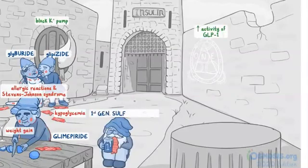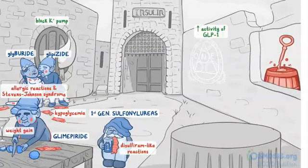For first-generation sulfonylureas, you need to remember that they can cause disulfiram-like reactions, so let's have a vomiting gnome with a giant old-timey beer mug with the number 1 on it. Finally, there's an area next to the wedding that's been quarantined off — this is where we'll put the contraindications. There's a barrel full of acid that's melting through a large key, representing ketoacidosis. There's a big warning sign above the barrel with the words DM1 crossed out, so you know type 1 diabetes is also contraindicated.